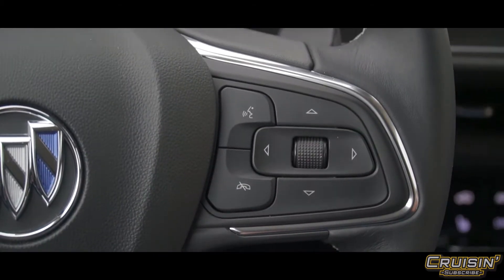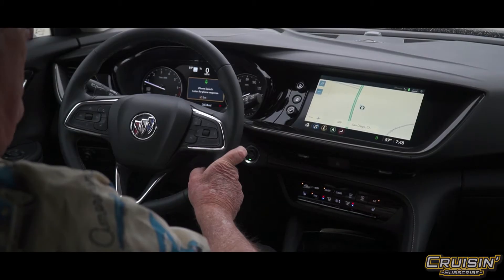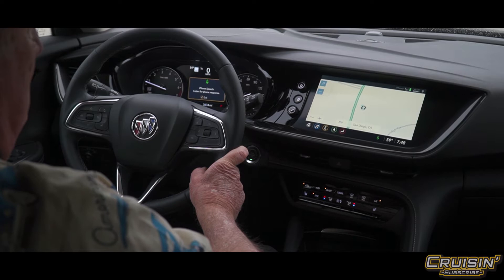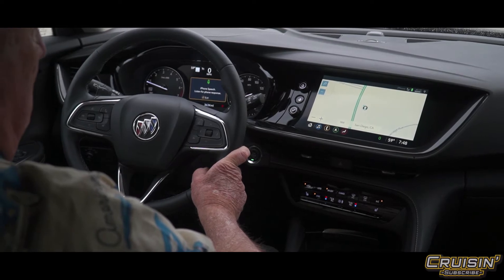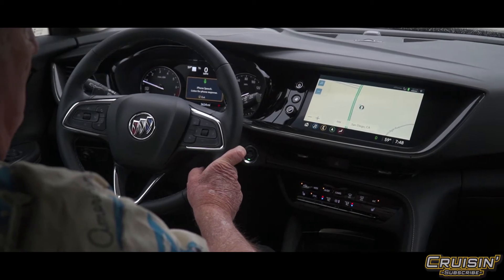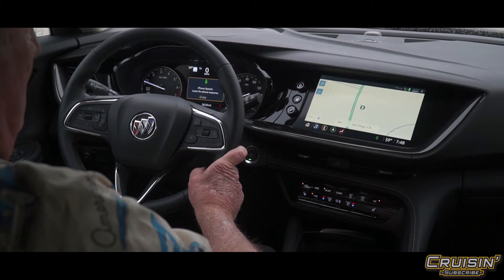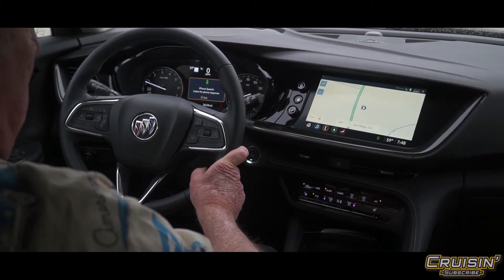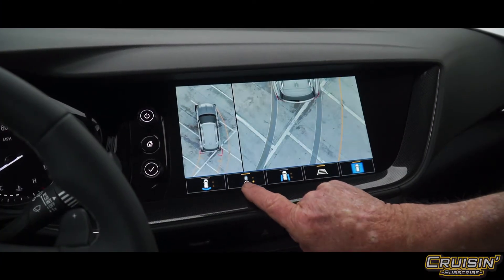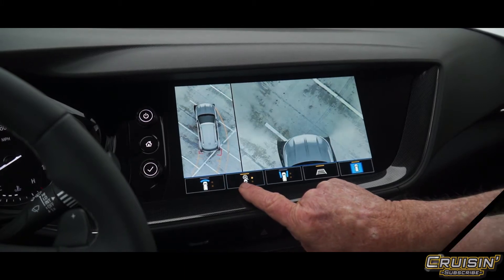Voice recognition demo — looking for a McDonald's. 'One option I see is McDonald's on Claremont Mesa Boulevard, do you want that one?' 'Get directions.' 'Getting directions to McDonald's.' Great — the system works really smoothly.